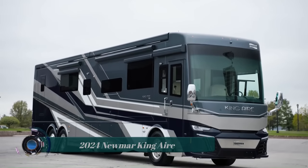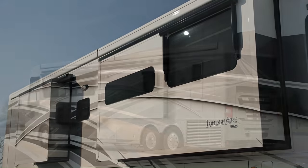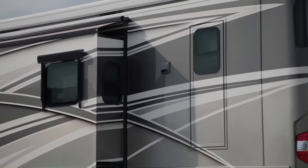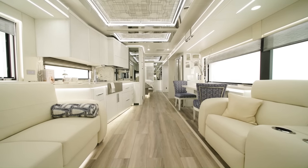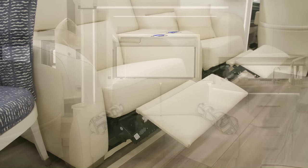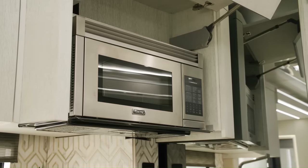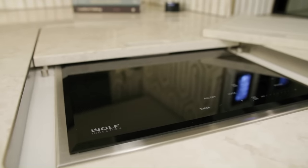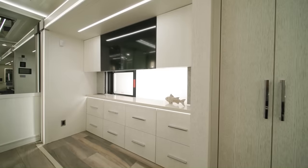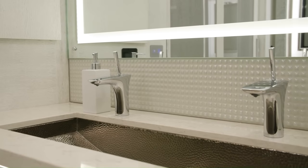The 2024 Newmar King Air is a luxury motor coach that offers the absolute finest in amenities, appointments, and customization options. It is the pinnacle of Newmar's dedication to those who demand the finest. The King Air interior features high-quality materials and finishes throughout. The living area is spacious and inviting with plenty of seating. The kitchen is fully equipped, the bedroom is a private oasis with a king-size bed, large closet, and private bathroom. The starting price is approximately $700,000.